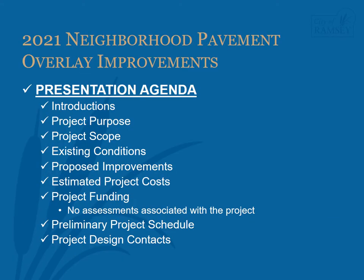During this presentation, we will give a brief introduction to the City of Ramsey engineering staff. We will review the purpose of this pavement overlay project and give the scope of the project. We will review the existing conditions of the streets included in the project and the proposed improvements associated with the pavement overlay. We will review the preliminary estimated project costs as well as the project funding sources. Please know that properties will not be assessed for these improvements. Finally, we will go over the preliminary project schedule and discuss the best ways to stay informed about the project.